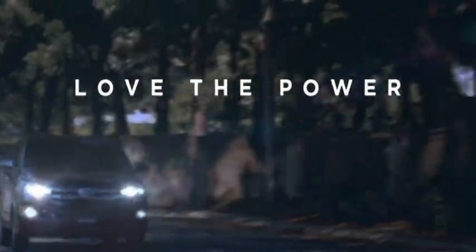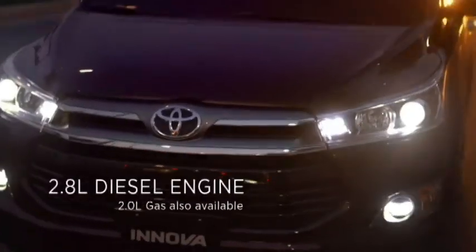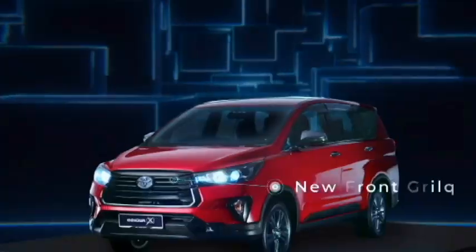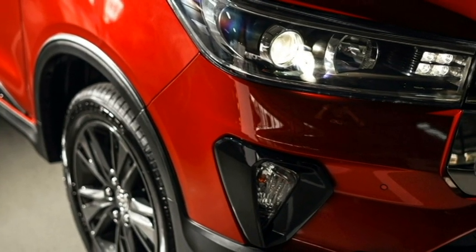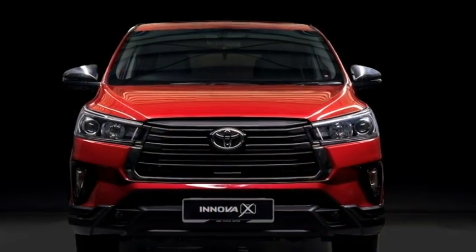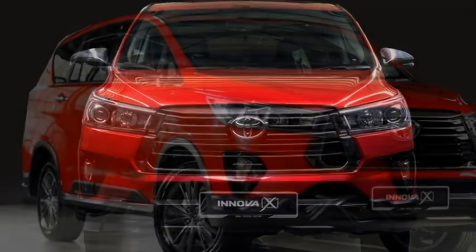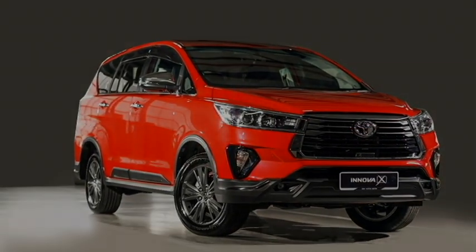The exterior of the new Innova Crysta has been designed to define sophistication and toughness. Up front it gets slick automatic projector headlights along with LED DRLs, a new black front grille with chrome inserts, slick black air inlets, and an updated front bumper with bumper-mounted LED fog lights housing and black cladding in many places.